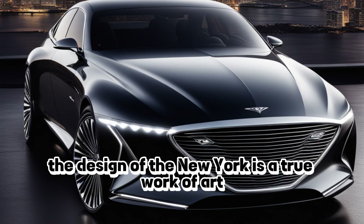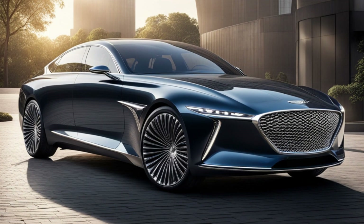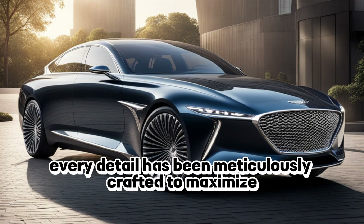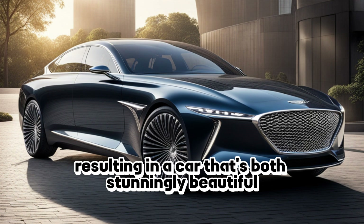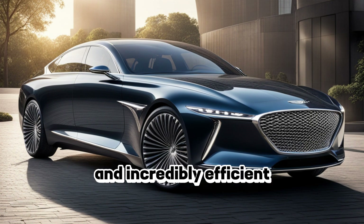The design of the New York is a true work of art. Every detail has been meticulously crafted to maximize aerodynamics and minimize drag, resulting in a car that's both stunningly beautiful and incredibly efficient.